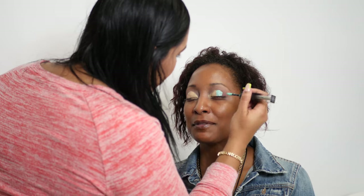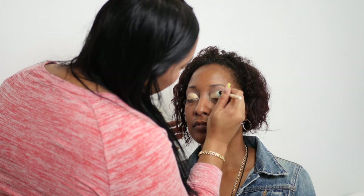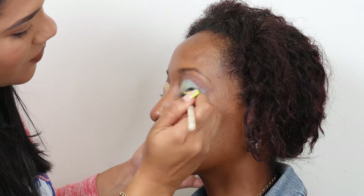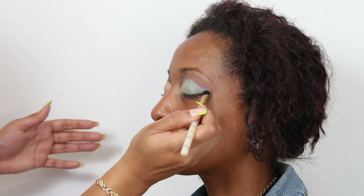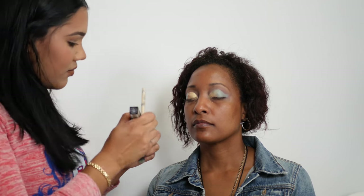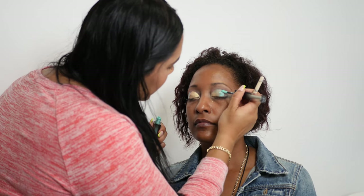It felt like it was wet — that's why I asked. I'm using a wet melted eyeshadow from Huda Beauty. It works perfectly, it's easy to apply, and it just melts beautifully. I'm going to apply a little more to build up the color.